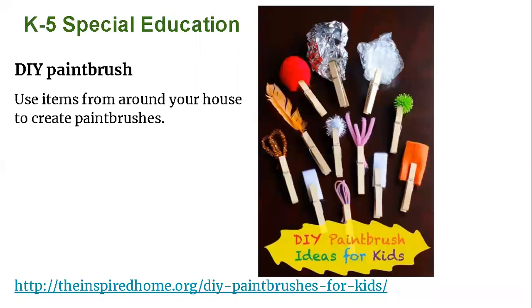Lastly, if you are someone who is in K-5 special education, or if you just like an extra project to do this week, you can work on these DIY paint brushes. Use items from around the house to create paint brushes using clothespins — just take the item, clothespin it, and then you have a paint brush. You can try different ones on paper to see what they look like and which one works the best.